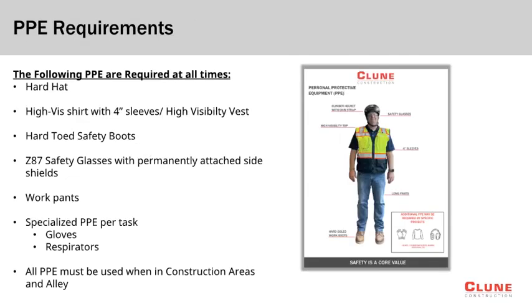All individuals working at the Prime LAX project must wear specific PPE at all times, including a hard hat, high visibility color shirt with a minimum four sleeves or a high visibility safety vest, hard-toed safety boots, safety glasses, as well as work pants. Some tasks may require additional PPE such as gloves or respirators. All PPE must be worn unless in the break area or off-site.